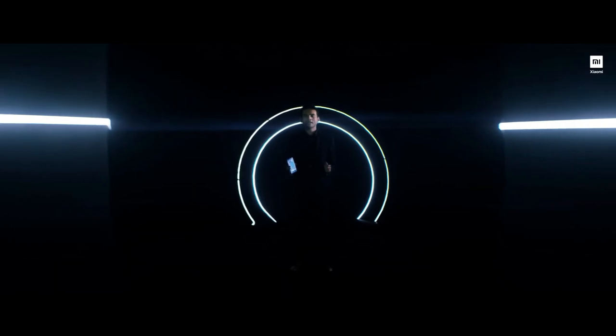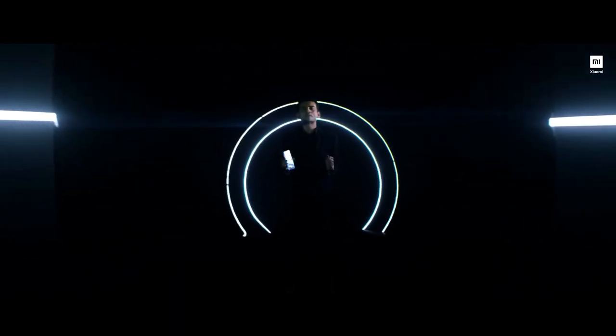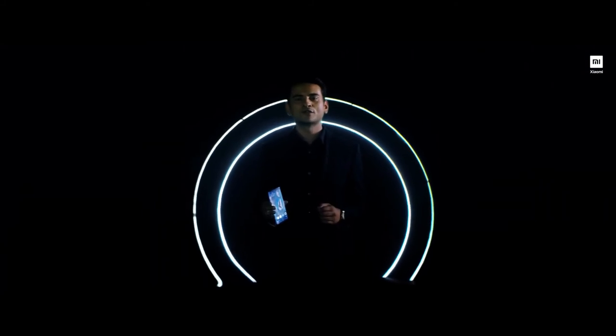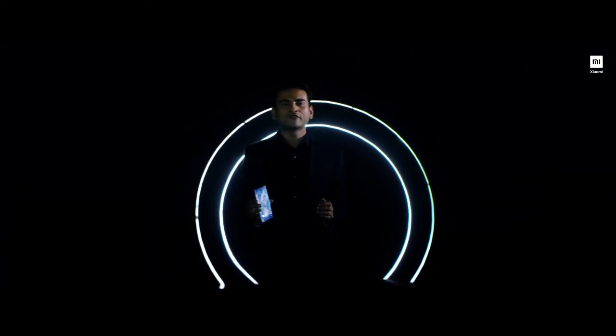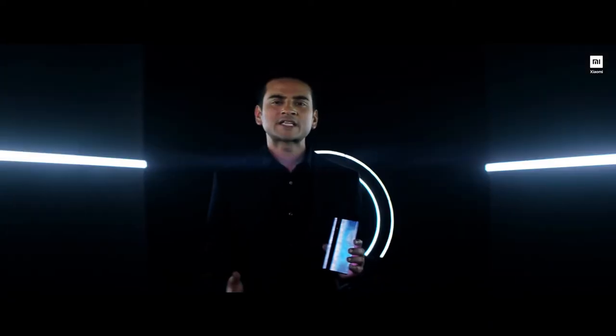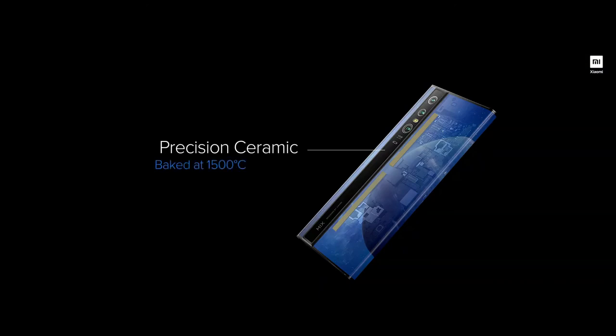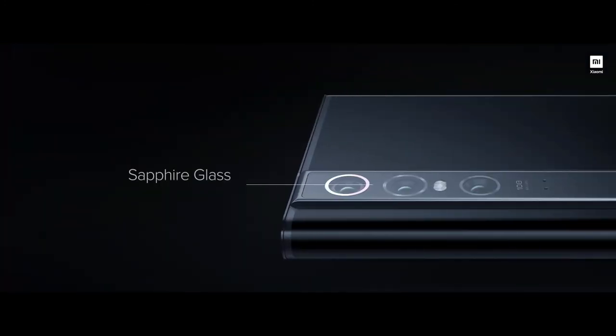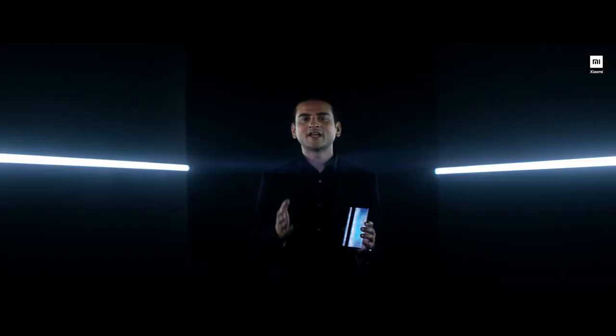The Mi Mix series by Xiaomi has always been known for using some of the most premium materials in the industry to define its smartphones, and the Mi Mix Alpha is no different. For the very first time, we are using TC4 Aerospace Grade Titanium Alloy to define the chassis of this device. The Mi Mix Alpha features a vertical ceramic panel which is baked at 1500 degrees Celsius and which houses the camera module. We are also protecting the camera module with a sapphire glass lens on top to protect it against wear and tear.